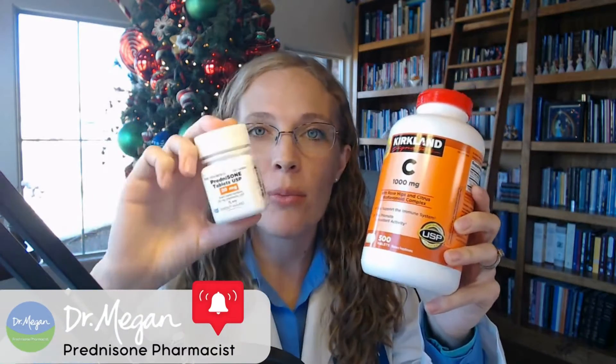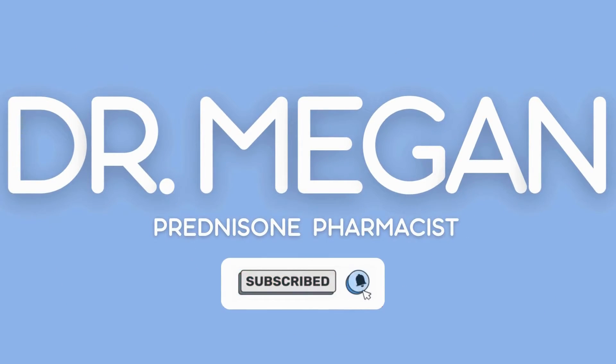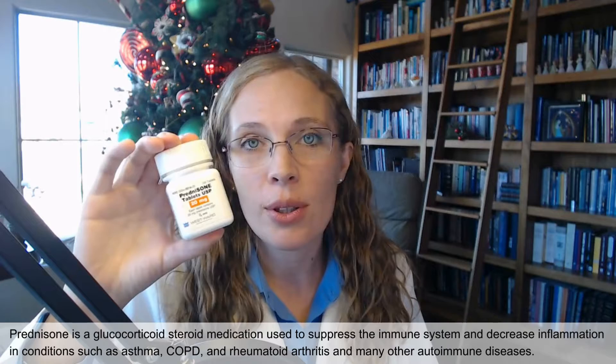How can vitamin C help someone on prednisone? Hi, I'm Dr. Megan, your prednisone pharmacist. I wanted to talk about the important role of what vitamin C has for people on prednisone. Prednisone is an oral corticosteroid used to treat inflammatory conditions or autoimmune conditions. It's amazing — it saved my life, but it causes lots of side effects. So can vitamin C help? That's what I'm here to talk about today.